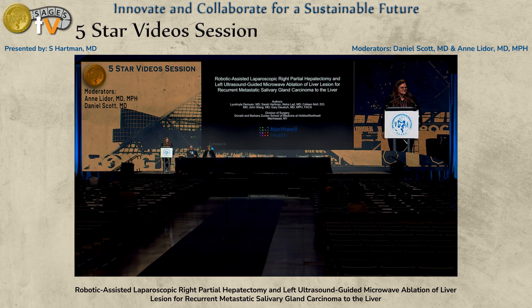Thanks for having me. I'm Sarah Hartman from Lenox Hill Hospital. We have no disclosures.